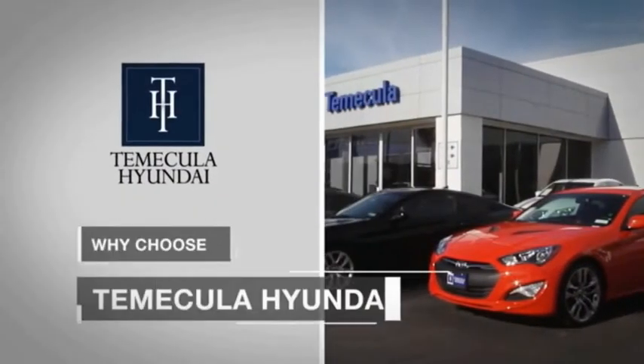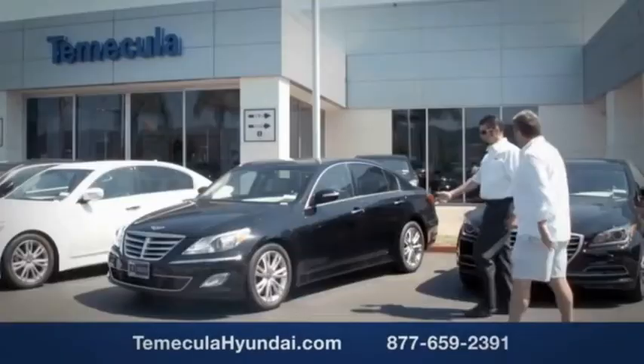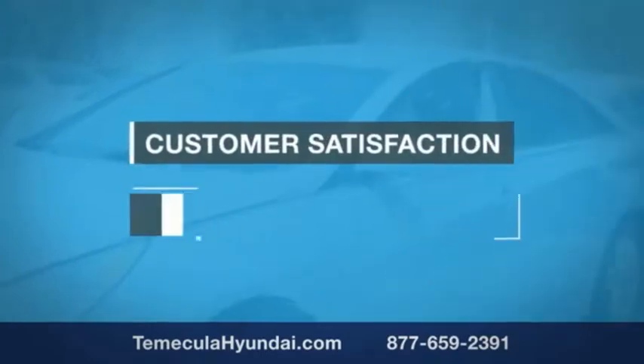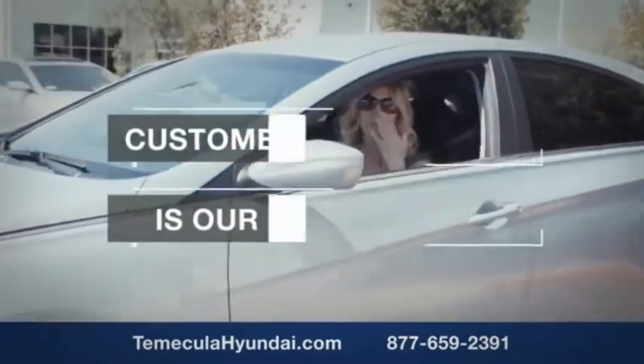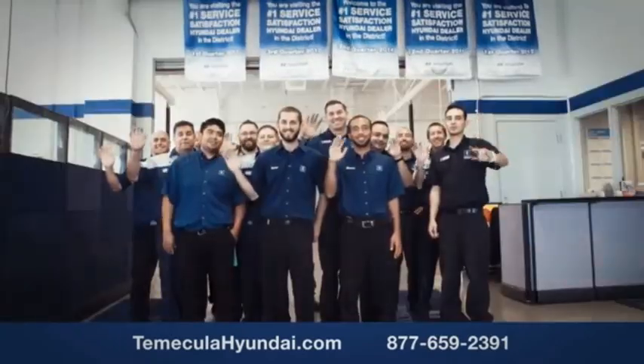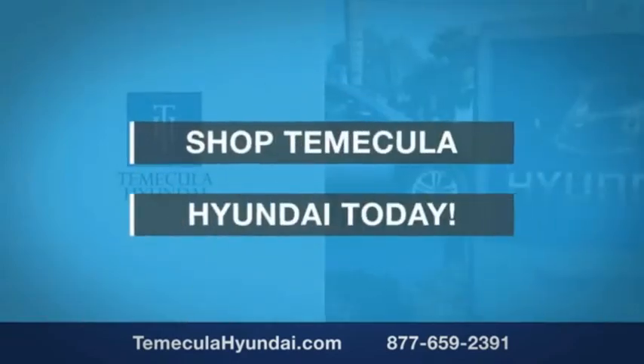Why choose Temecula Hyundai? It's simple — experience. Buying a car is a big financial decision, and knowing you're working with a team you can trust is important. We want you to know that customer satisfaction is our top priority. You want to work with a team that has integrity and passion. Shop Temecula Hyundai today — people you can trust.